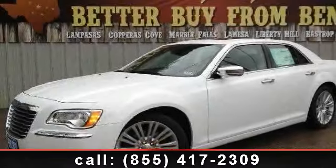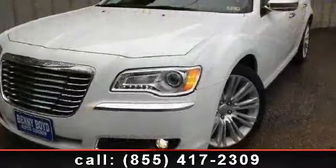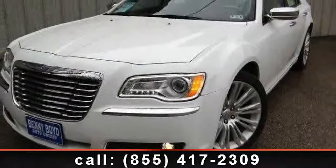Arrive in style with this 2012 Chrysler 300 Series Limited. If you are looking for a first-rate auto, this one could be yours today.